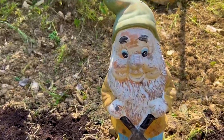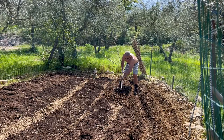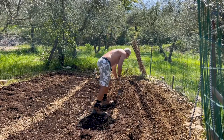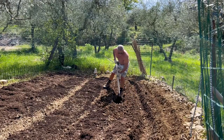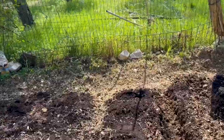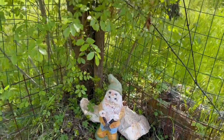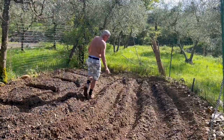So my boss returned — I think he had a potty break. This earth below is definitely thick; it's got a lot of clay in it and we had some rains recently, so it's quite clumped up. I've got to work in the sun still, but my boss has moved to a nicer shaded spot. Hope you're comfortable there. He's been giving me that eye the whole day.